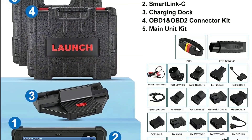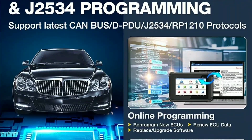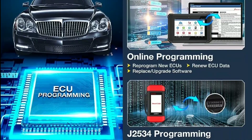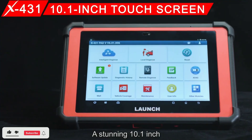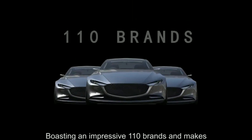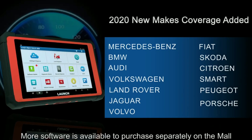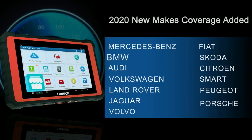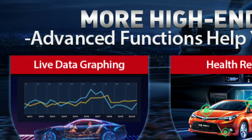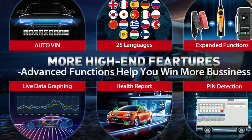Second, Wireless Connectivity: the built-in Wi-Fi and Bluetooth allow you to connect to the internet for software updates and access Launch's vast vehicle database for comprehensive diagnostics. Third, Large Touchscreen: the 10.1-inch touchscreen is responsive and easy to navigate, making it user-friendly for both beginners and experts. Fourth, Extensive Vehicle Coverage: the Launch X431 Pad V Elite supports a wide range of car brands and models, making it a versatile tool for any automotive professional. Fifth, Real-Time Data Streaming: with the ability to view real-time data, you can monitor various parameters and make quick, informed decisions during diagnostics.